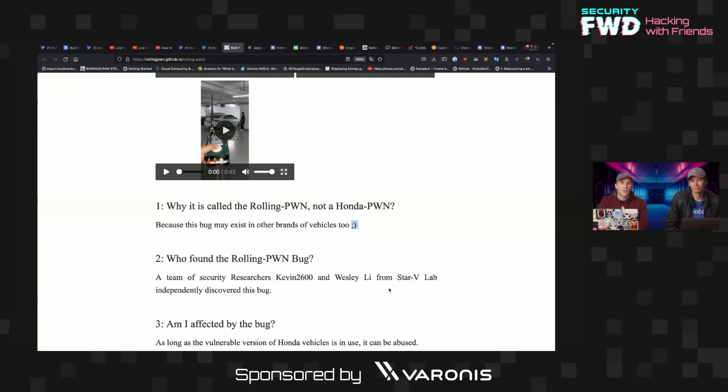Being able to get unauthorized access to a vehicle is pretty serious, and the fact that this will probably not be fixed on basically every modern Honda vehicle with keyless entry is a huge problem — because I own two. So that's pretty discouraging, and I guess we'll have to see how many other vehicles end up being impacted by this bug.